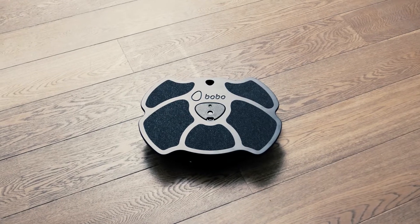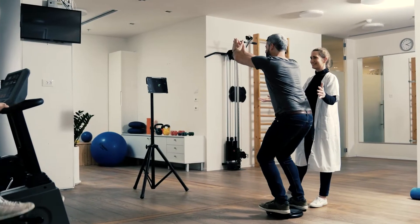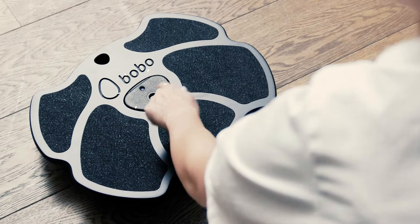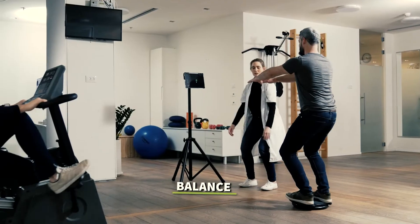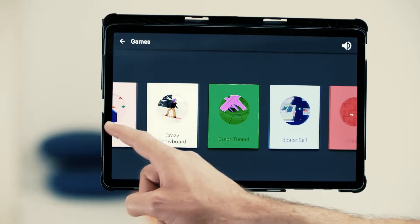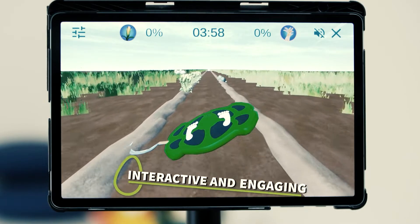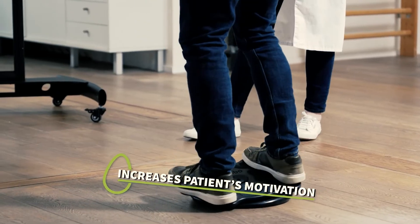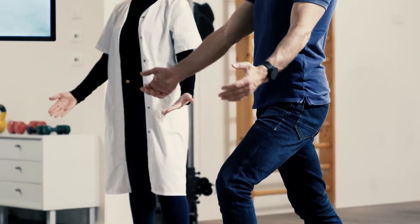Meet Bobo, the comprehensive solution for measurable and engaging physical therapy programs. Bobo digitizes common therapy exercises, including balance, aerobics, flexibility, and strength, turning exercising into an interactive and engaging gamified experience that increases your patient's motivation and the efficiency of their rehabilitation.